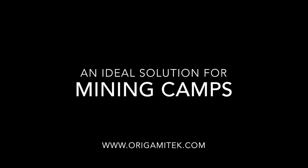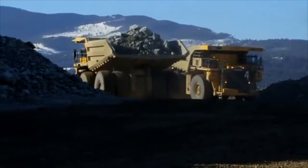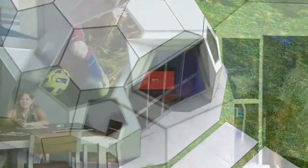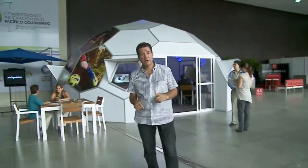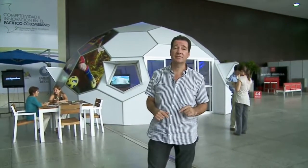An ideal solution for mining camps. Its geodesic shape and the materials used make up a super structure able to withstand winds of up to 130 kilometers per hour.